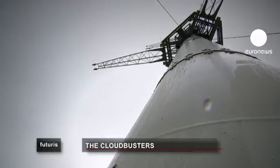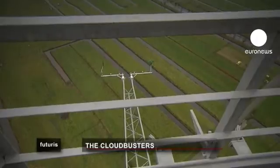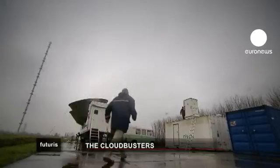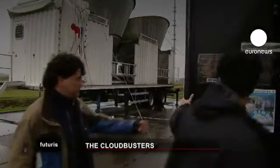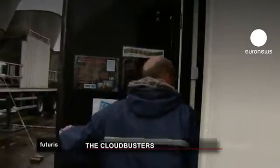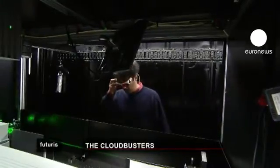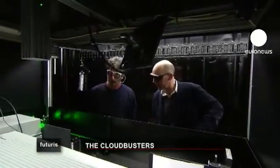Cloud-watching instruments are scattered across this site in the Dutch countryside, including radar to measure cloud droplets, solar radiation sensors, and a laser to track cloud height. The data gathered here feeds into a European Union research project led by Piers Sebesma, a senior scientist at the Royal Netherlands Meteorological Institute. It is essential research because the cloud question has profound implications for the study of climate change.